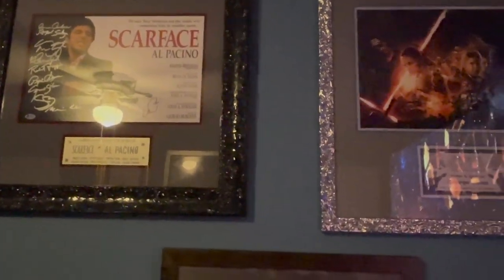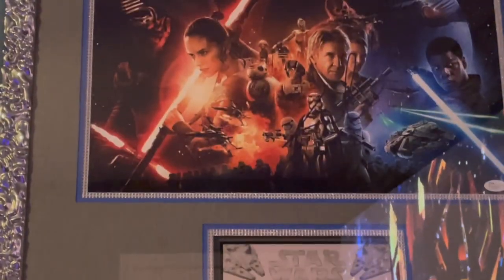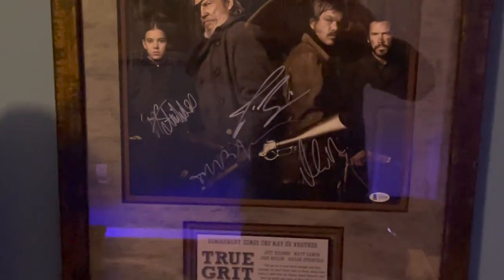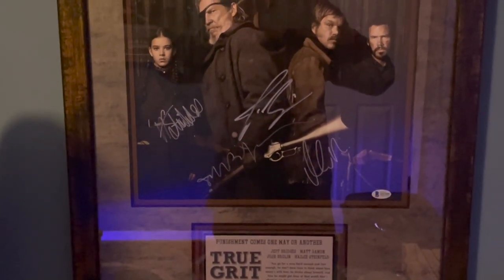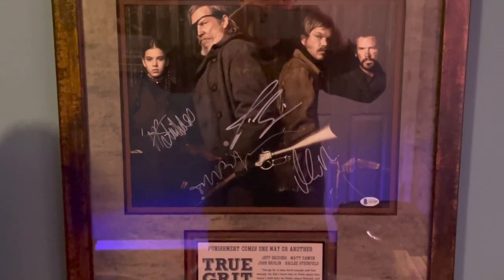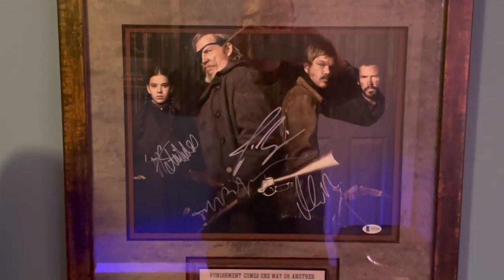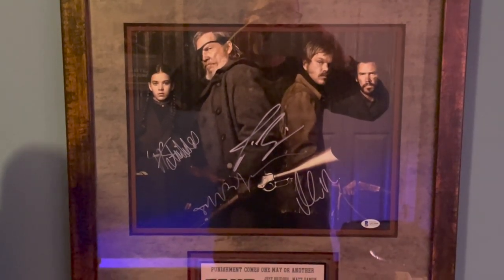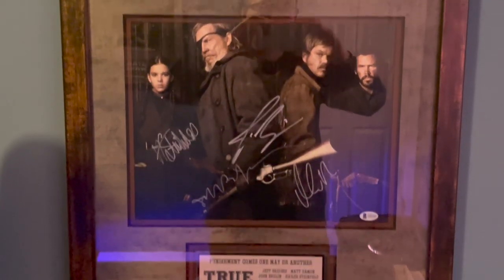On the other side of the wall, I decided to put the Scarface — another iconic movie — cast piece. I decided to add George Lucas, his autograph right there. Being that he's a legend in Star Wars, had to add him. And then I added this nice, awesome framed piece of True Grit, from four Oscar nominees and winners. It's got Jeff Bridges, Haley, Matt Damon, and Josh Brolin. An epic piece.